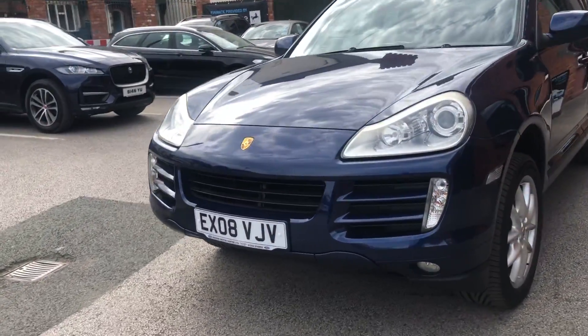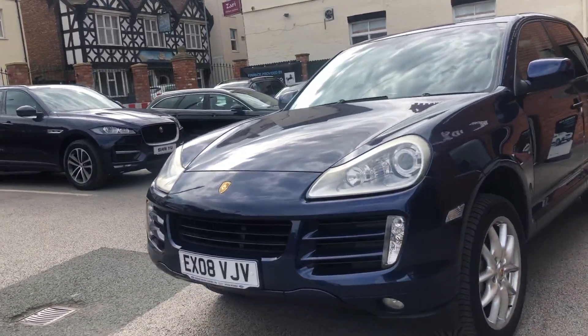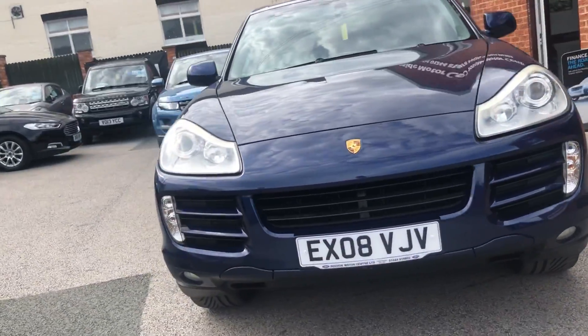Welcome to Teeside Motor Centre, I'm Will. This is our Porsche Cayenne S 2008 on 08 plate. It's a 4.8 litre petrol.